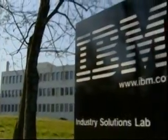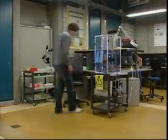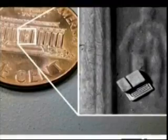Computer giant IBM and noted Swiss university ETH in Zurich are at the forefront of developing nanotechnology. From tiny robots to new forms of computing, these scientists are working on devices which in some cases are thousands of times smaller than existing microtechnology.